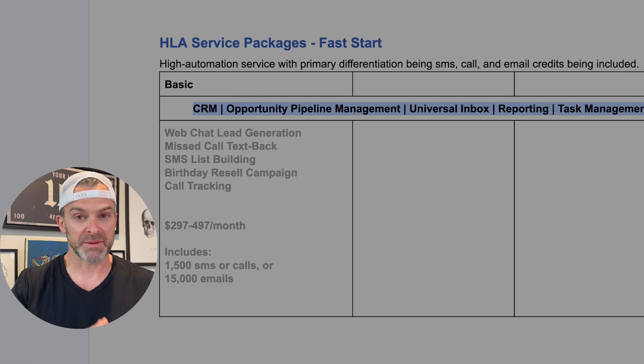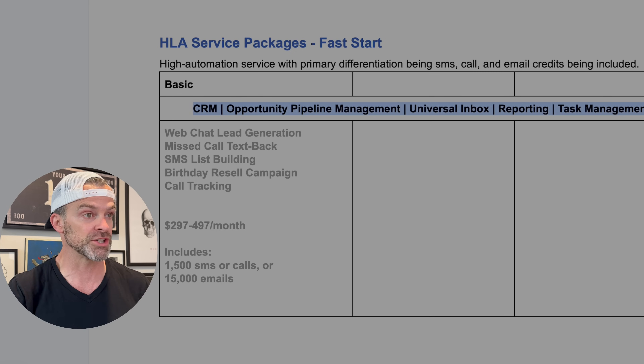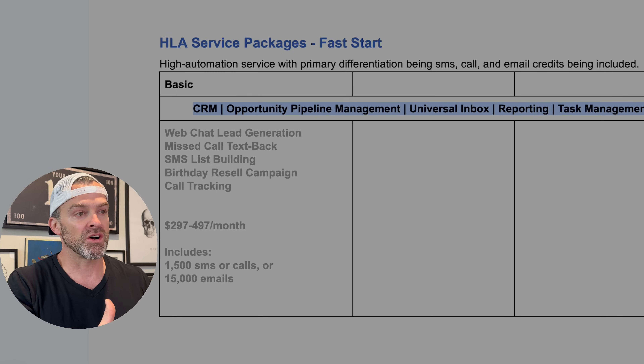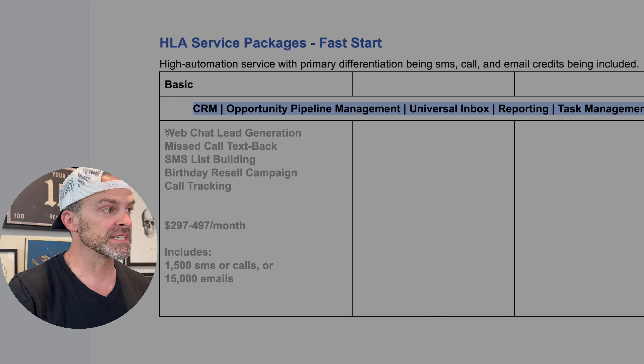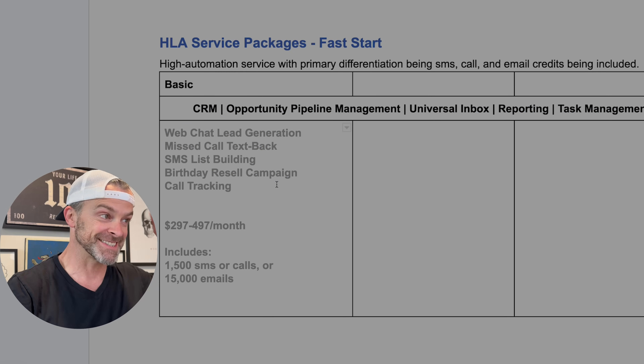If they're currently paying some other piece of software for these capabilities, you can easily offset the investment in your services by letting them know they can just use your software now. These table stakes capabilities include CRM, opportunity pipeline management, universal inbox — where all your conversations with prospects and customers on email, SMS, and social platforms come into one place — plus reporting and task management. Every single customer that signs up with you can take advantage of all of this.